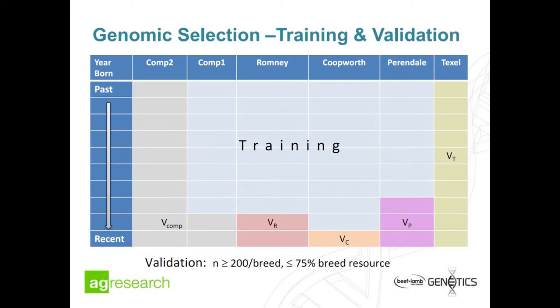We divide our animals into training and validation sets to see how well this is working. We use older animals for training and younger ones for validation, because that mimics how this will be applied in practice when doing selection on younger animals. Romney, Coopworth, Perendal, and the Composite 1 group were all allowed to be in training, with the youngest of those groups in validation. The remaining composites could also go into a composite validation group, and there's a separate Texels group — not really a validation group, but to test if predictions can work across breed.